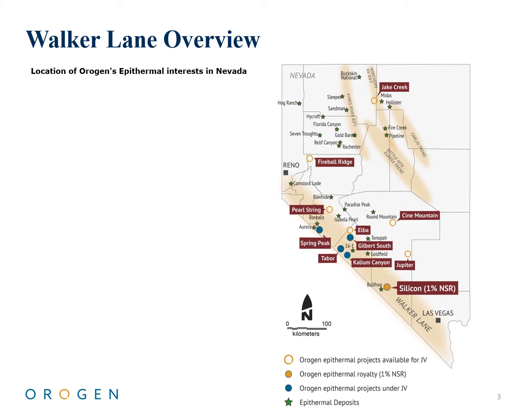Origin has significant mineral interest in the Walker Lane trend, anchored by the company's NSR royalty at AngloGold Ashanti's Silicon deposit and six other gold exploration projects. In mid-July 2021, Origin announced two new partnerships — one with Headwater Gold at Spring Peak and the second with Badger Minerals at Calico Canyon — adding to the two existing option agreements with Eminent Gold at South Gilbert and I-80 at Tabor. These partnerships will lead to multiple drill projects to test Origin's assets in 2021.